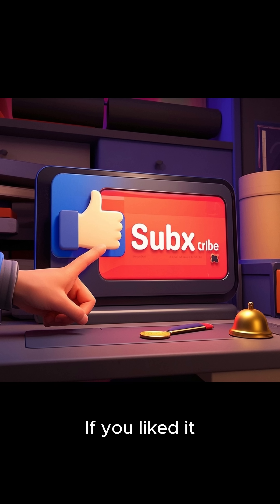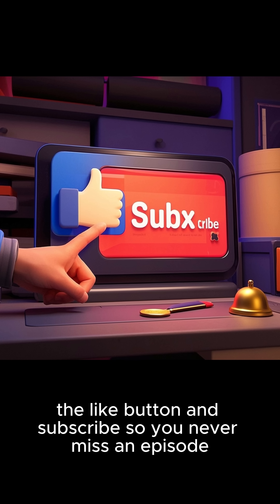Thanks for watching this episode. If you liked it, don't forget to hit the like button and subscribe so you never miss an episode.